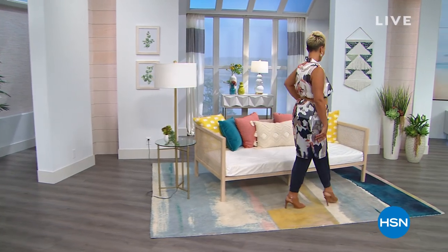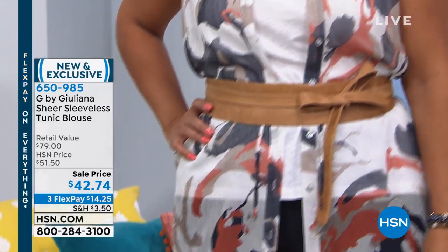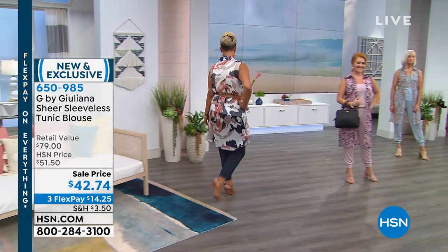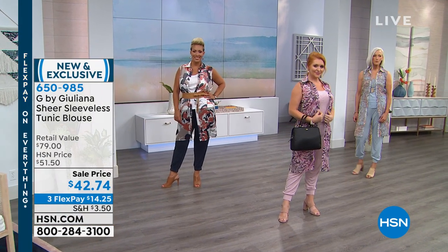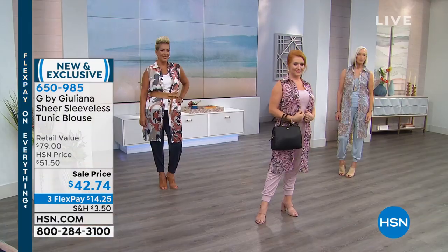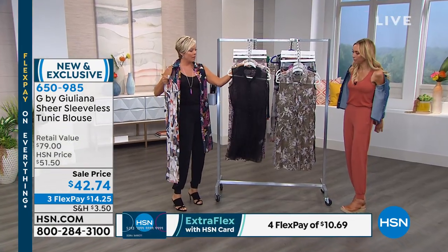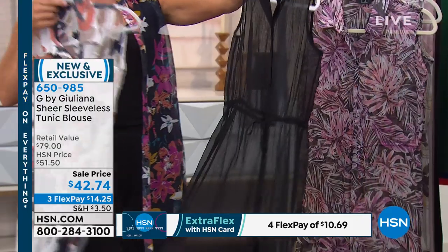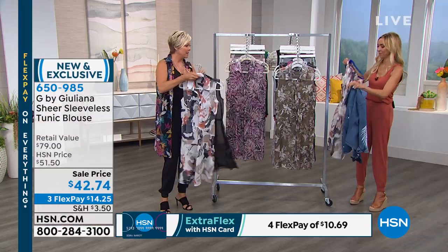Welcome back. Juliana Rancic has done an incredible job with this collection. We're talking about this sheer sleeveless tunic blouse — producer Allison says it's a huge hit and the colors are amazing. Yaz, who is a size 14, is wearing the camo, which is a fantastic choice. It's the most popular and now the most limited — we have less than 800 for the day. In addition to the camo, I'm wearing the navy floral.